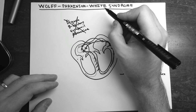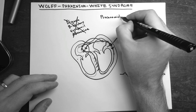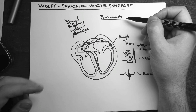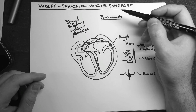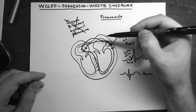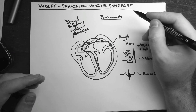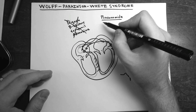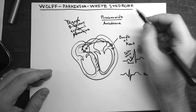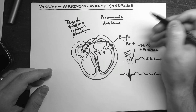If going the medical route, you really want to use procainamide. It's a class 1A antiarrhythmic that works on sodium channels, acts on the normal myocardium, slows down the accessory pathway, and increases its refractoriness. Another option is class 3 amiodarone, available in IV form for acute exacerbations as well as an oral version.